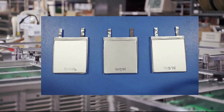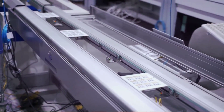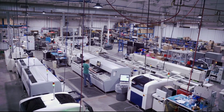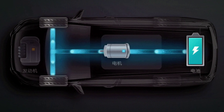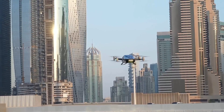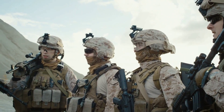Amprius Technologies has also scaled up its production capacity to meet the growing demand for its products. So, what are the applications and implications of Amprius Technologies' silicon anode battery platform for aviation? There are many possibilities and opportunities for using this technology to power various types of aircraft, from drones and air taxis to commercial jets and military planes.